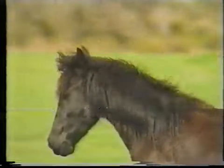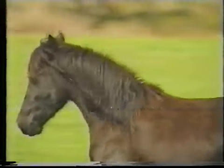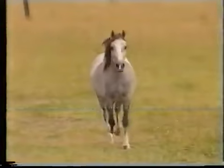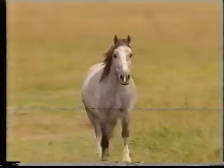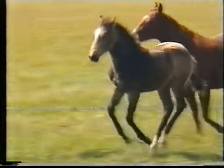Poetry in motion. A horse running free is a breathtaking sight. Every nerve, every muscle, every sinew, perfectly tuned, designed for their movement. Movement without restriction.